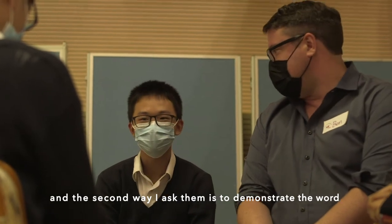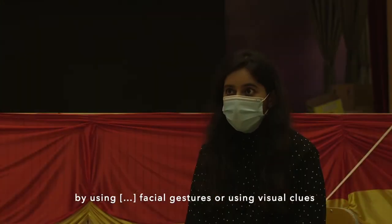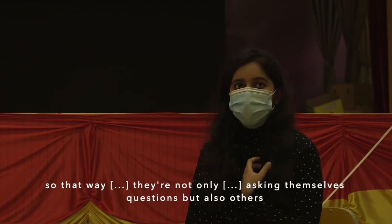The second way I ask them is to demonstrate the word by using facial gestures or using visual clues. So that way, they're not only asking themselves questions, but also others.